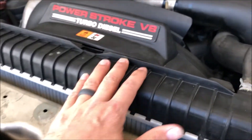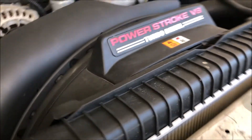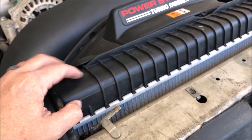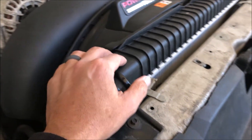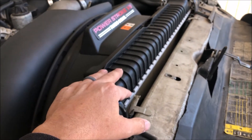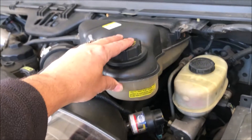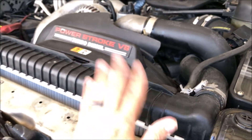The radiator is fairly new — maybe two or three years old. It had started to develop a little pin leak, so I took it to the dealership and had them put in a brand new Ford radiator along with all new hoses, a new overflow bottle, and everything. So the entire cooling system is new.